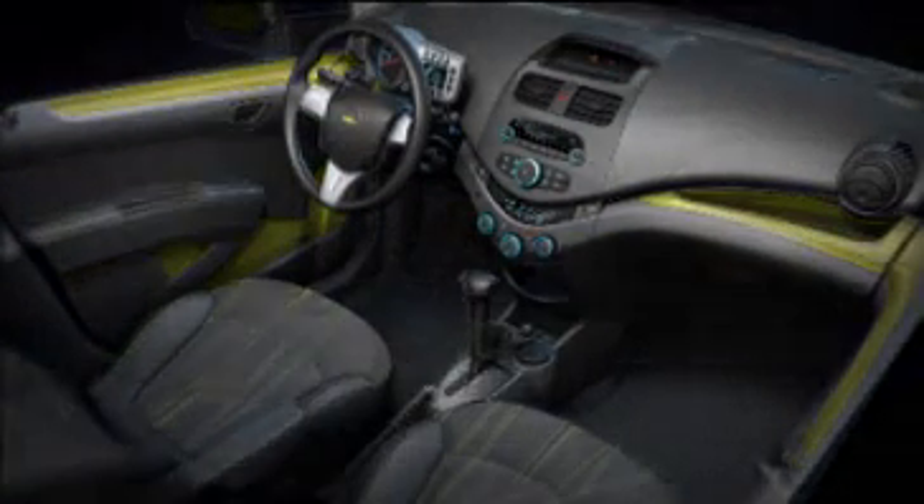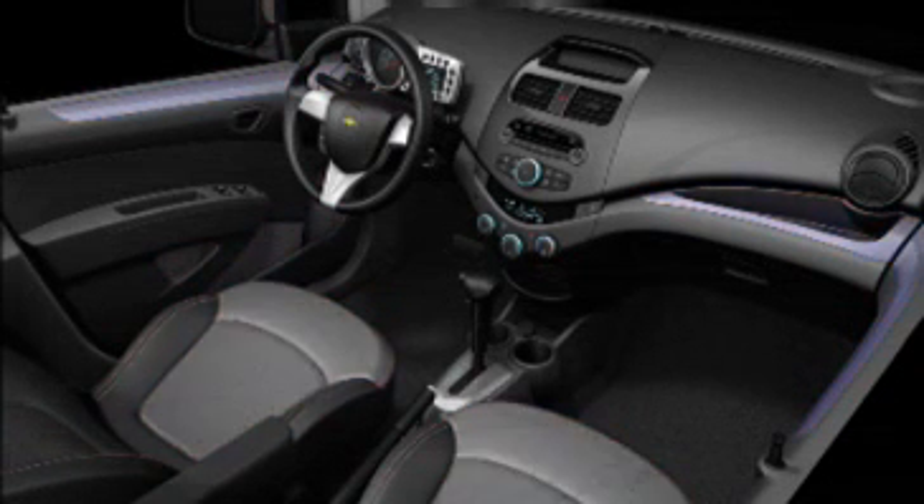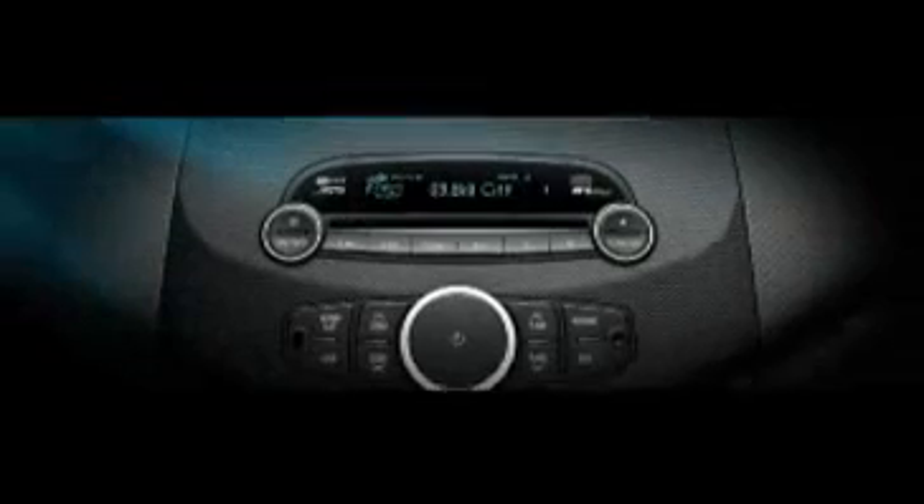Color-keyed trim plates and seat materials bring the Spark's exciting color palette inside. The flowing, sculpted interior shapes harmonize beautifully with the Spark's exterior design, even down to the sculpted graining on the instrument panel.